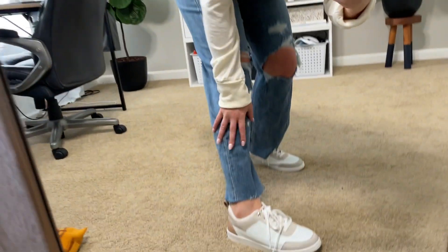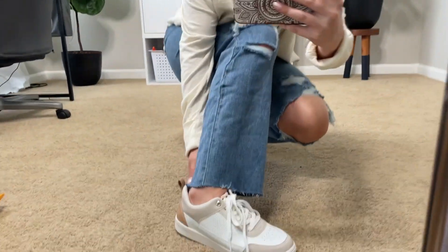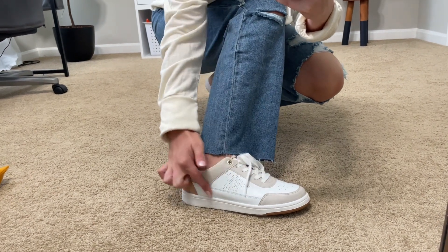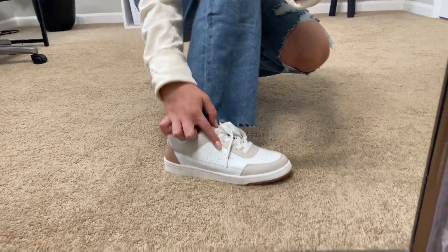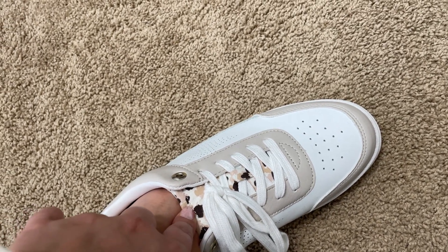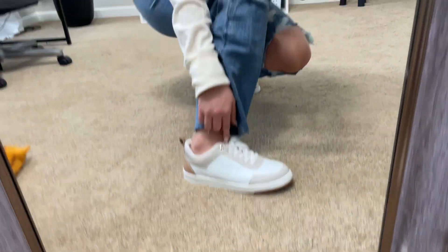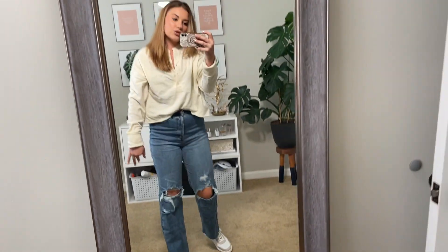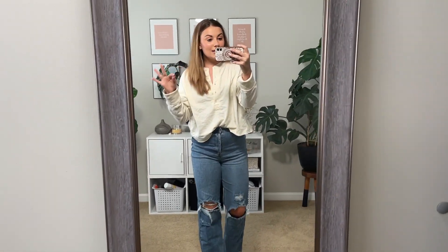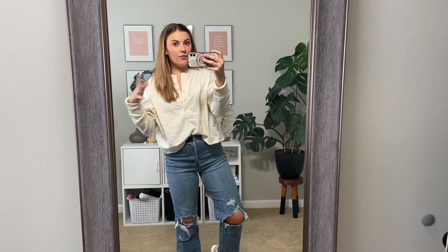These shoes — I love a neutral shoe. White sneakers are my absolute favorite. I love the new detailing, the little star, and they have a tiny leopard-type detail in them. I'm in my size nine; I would say they're pretty true to size, maybe a tad big, but I wouldn't size down — they're not big enough for that.